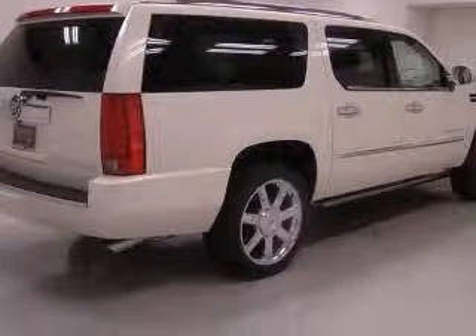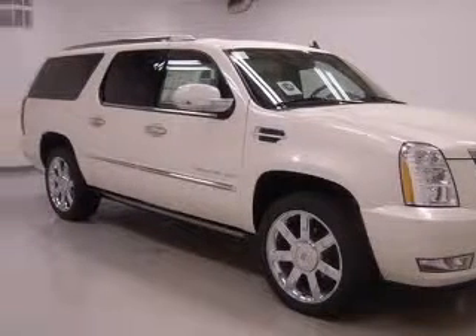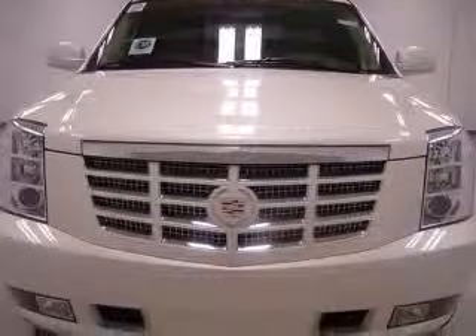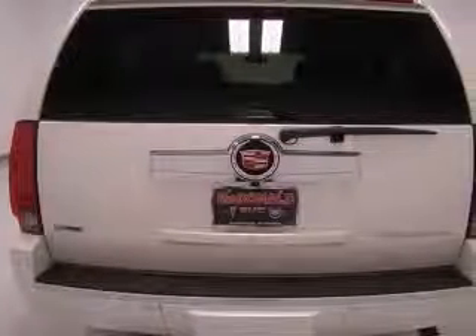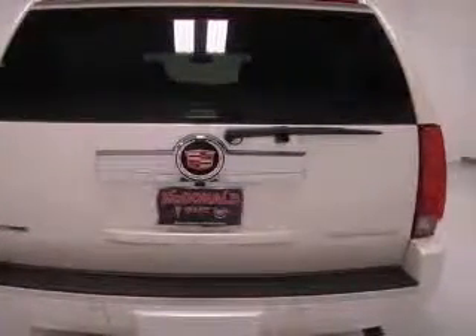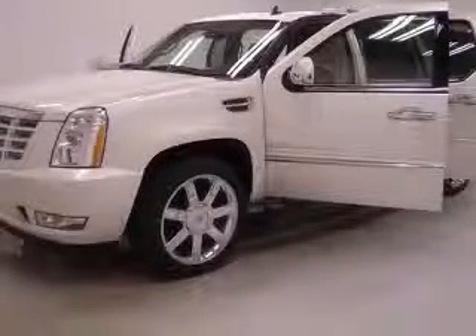This vehicle has a white diamond tricot exterior and includes the following options: 4-wheel ABS brakes, 8-way power adjustable driver's seat, adjustable pedals, power air conditioning with dual-zone climate control, all-wheel drive, audio controls on steering wheel, Bluetooth, clock analog.